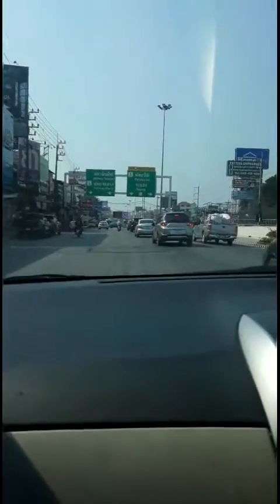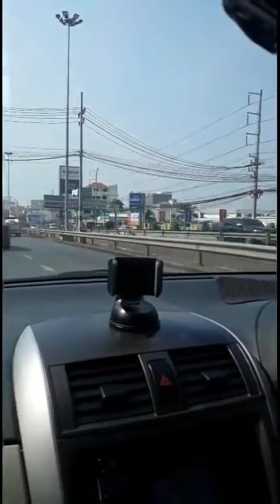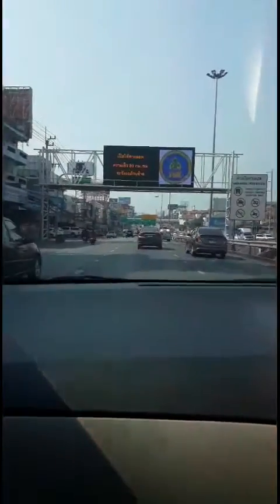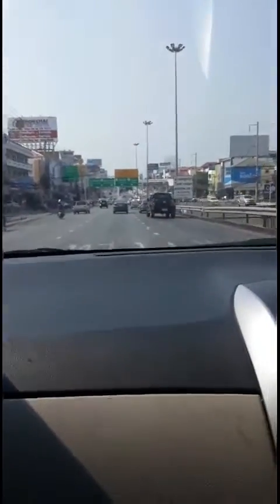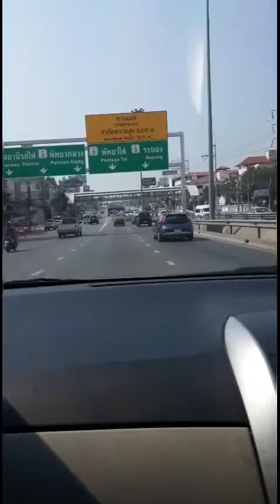This is what they call a flyover — right to the motorway. You can see life is quite comfortable here. It's good for your semi-retirement, retirement, or for your hibernation after you work hard in your country. Now we go along the path of North Pattaya.